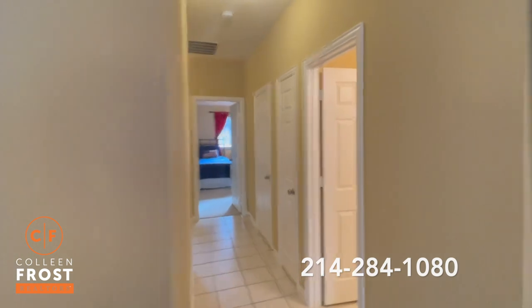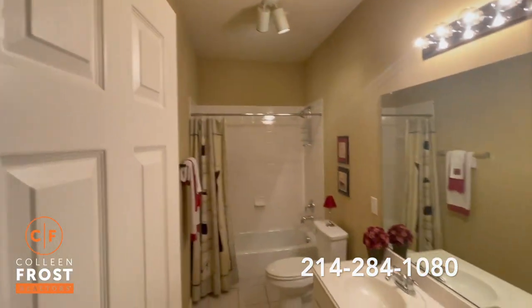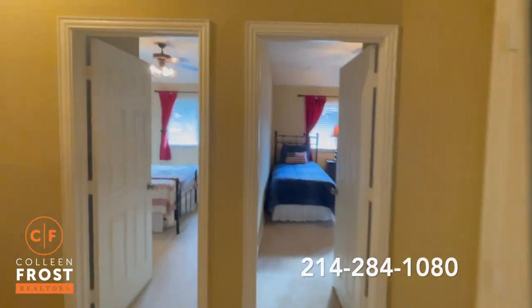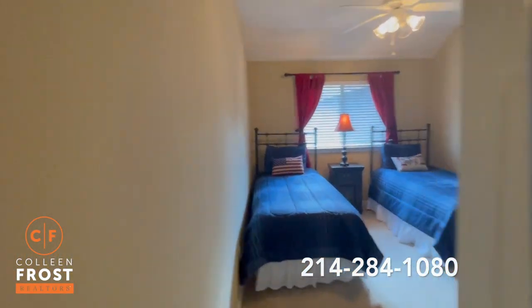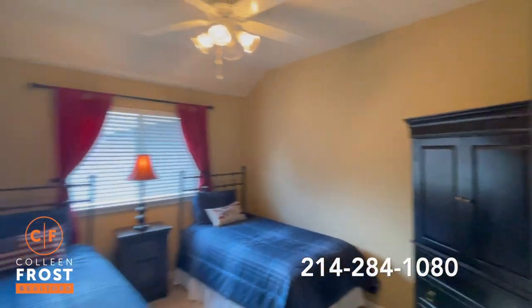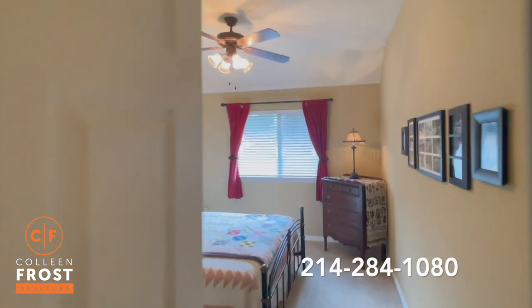As we go down our first hall we have a full bathroom with double sinks, and we have two secondary bedrooms. Great size — as you can see we have two single beds in here and a large armoire. And here is our second secondary bedroom.